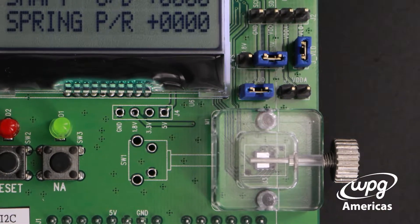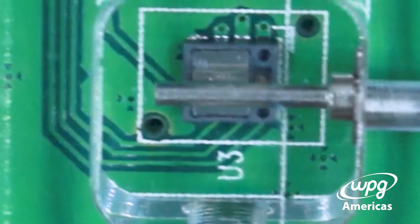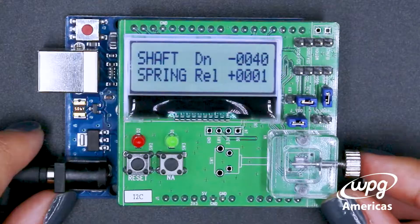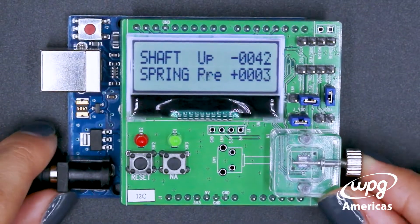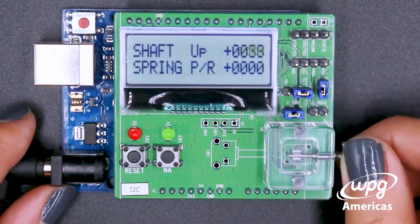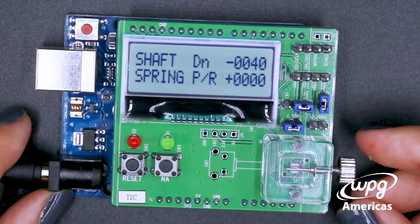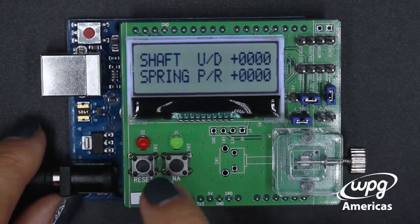Underneath the stainless steel is the sensor that tracks movement as the stainless steel rod moves both up, down, and when it is pushed. The values as you can see increase and decrease correspondingly, and the values can be reset by pushing this button right here.